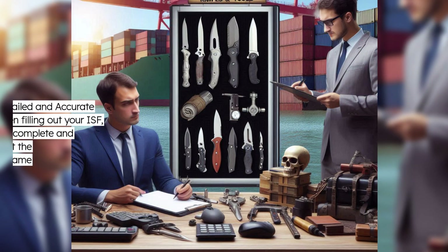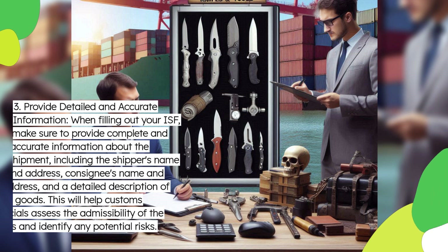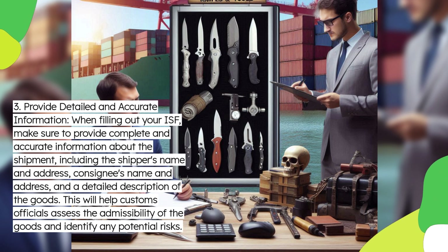Third, provide detailed and accurate information. When filling out your ISF, make sure to provide complete and accurate information about the shipment, including the shipper's name and address, consignee's name and address, and a detailed description of the goods. This will help customs officials assess the admissibility of the goods and identify any potential risks.